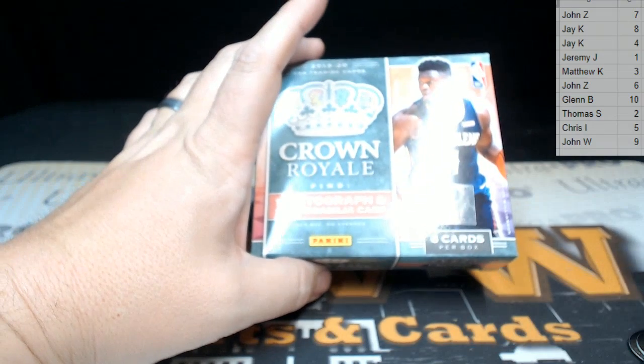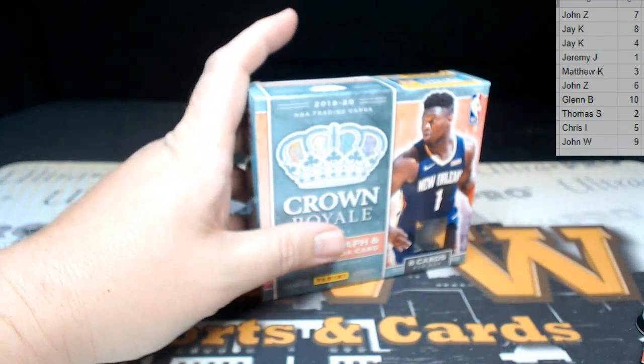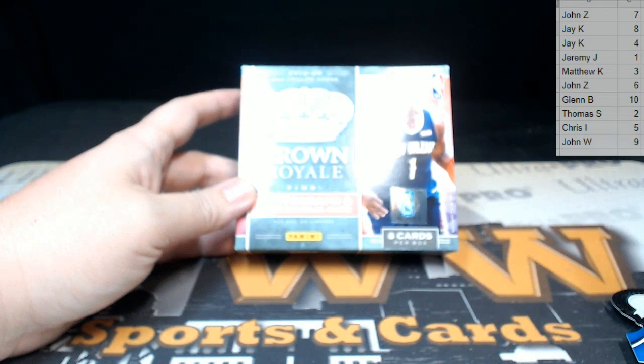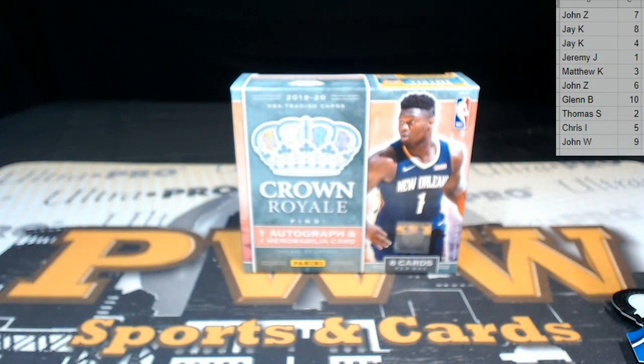Appreciate you getting in the break. We've got another box with this up again — you get two hits in every box, so it's a nice little rookie action on tonight's box. Look forward to breaking again with you soon on pwwcards.com. Hope you have a good night and a great week. Peace!